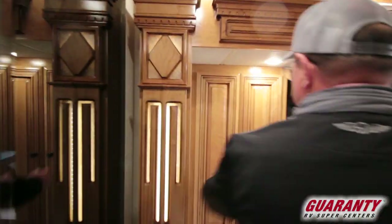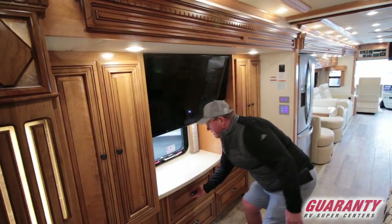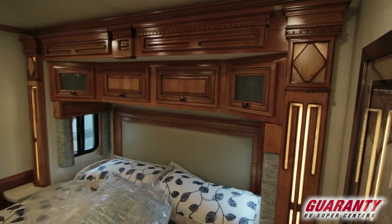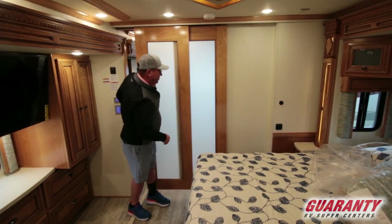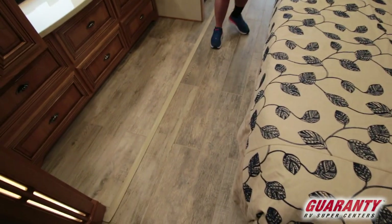Moving into the bedroom. Storage on both sides, lots of big drawers underneath, more storage here. King size bed, windows on both sides, accent lights. Privacy door here — I like these new privacy doors with the frosted glass. Take a look at this floor — beautiful floor in this coach.